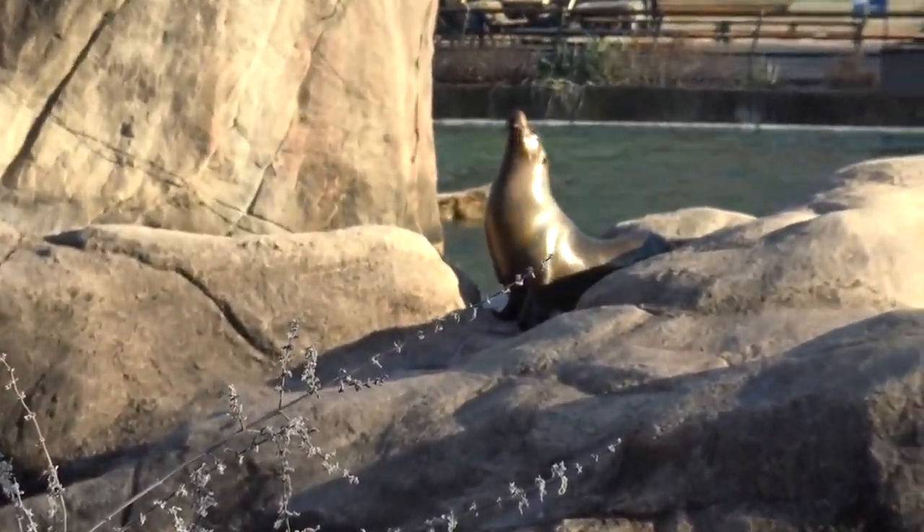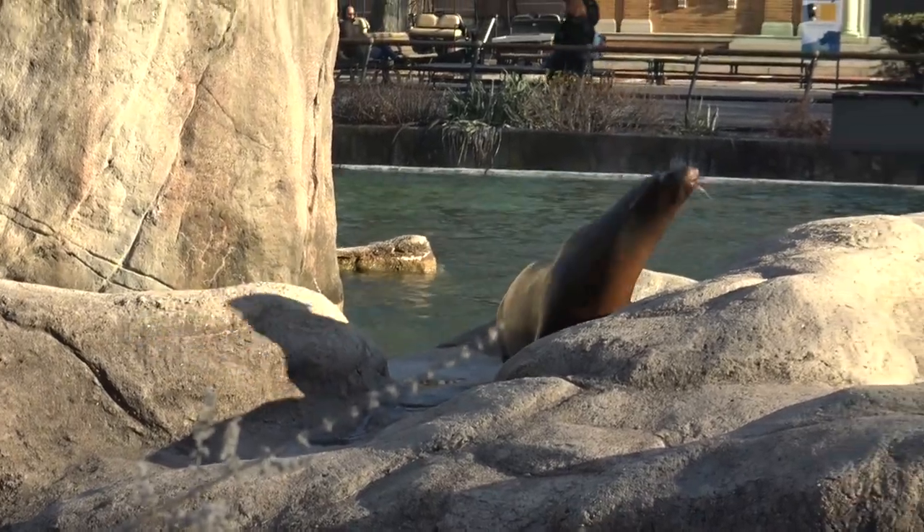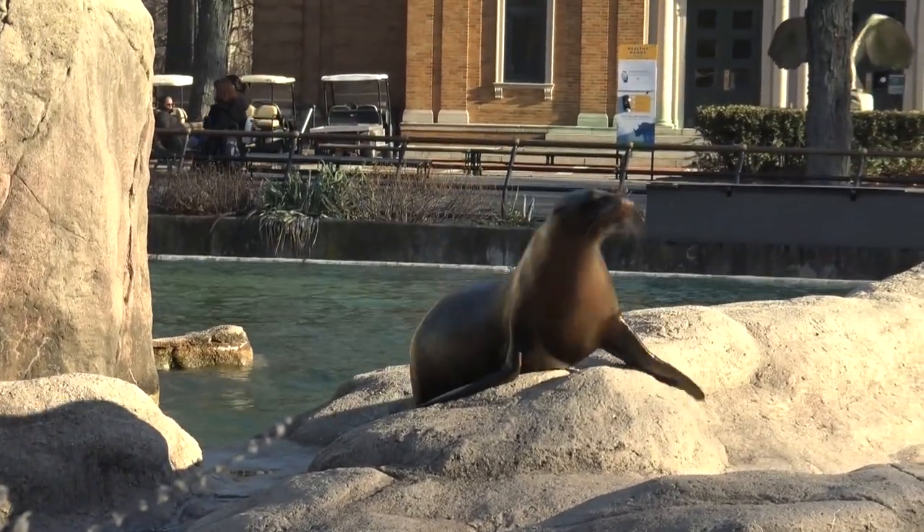The sea lions are also winter hardy and can be kept outside all year round. They were very active, vocal, and very entertaining.